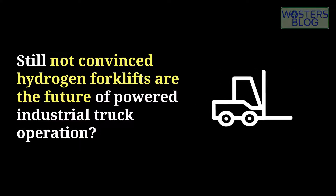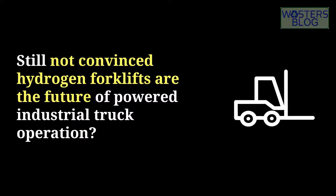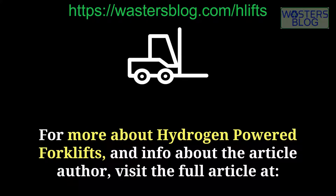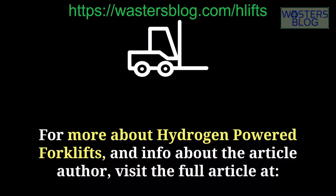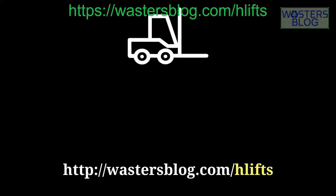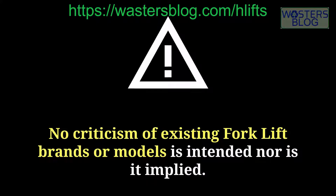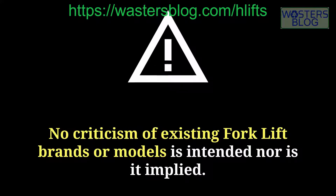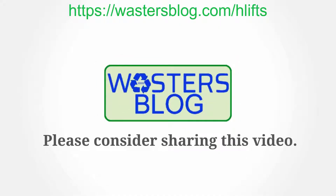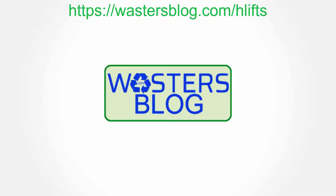Still not convinced that hydrogen forklifts are the future of powered industrial truck operation? For more about hydrogen-powered forklifts and info about the article author, visit the full article at wastersblog.com/hlifts, or click the link below. We used stock footage in this video; the appearance of any particular forklift or vehicle is coincidental, and no criticism of existing forklift brands or models is intended or implied. Please share this and subscribe to our channel for more videos to come.